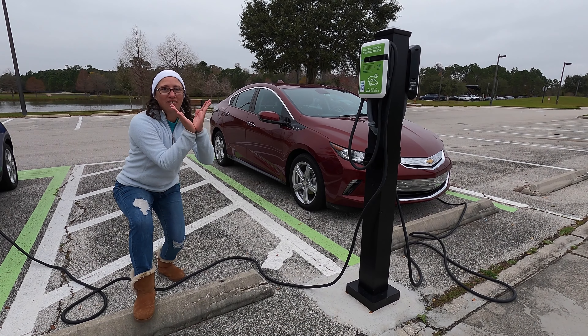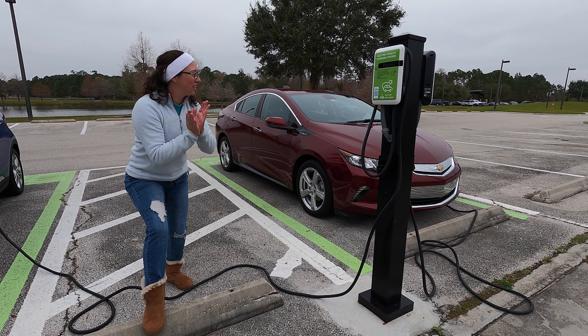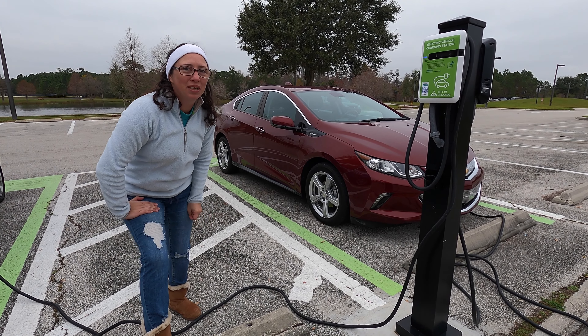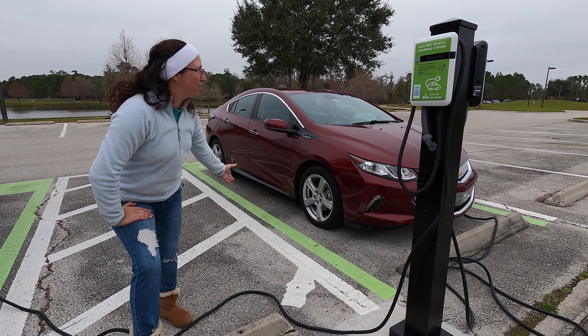This is called the Volt with a V — V is for victory. This is when Chevy was like, hey, how about we make a car that doesn't need gas some of the time, but you could put gas in it other times.